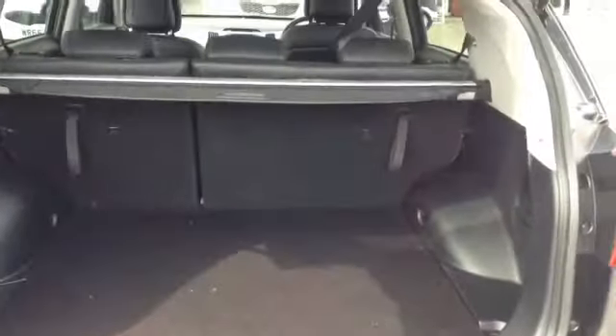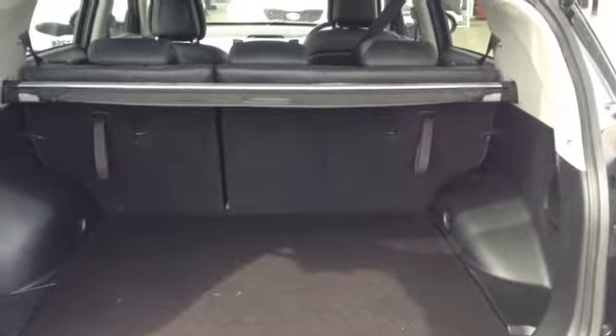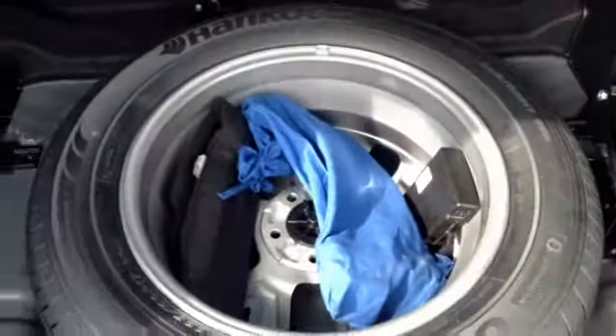Taking you inside to the boot — here you can see this vehicle has a nice large boot space, and also has the option of 60/40 rear folding seats. This vehicle also has a retractable removable parcel shelf. Here you can see the vehicle also comes with a spare tyre.